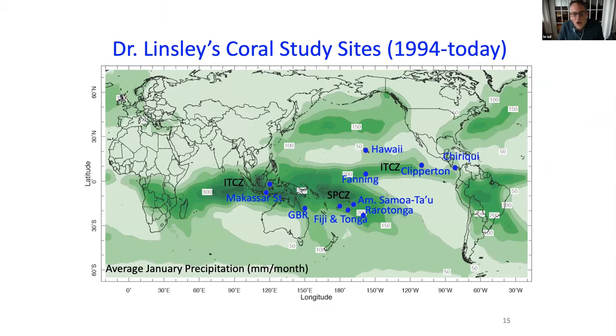This map shows where I've been working over my career, which I started in 1994. I've been to all these different sites across the Pacific. I'm going to show you examples from the South Pacific — the islands of Fiji, Tonga, Rarotonga, and American Samoa. Right now we're working on some corals from Panama, which I'll talk about at the end.